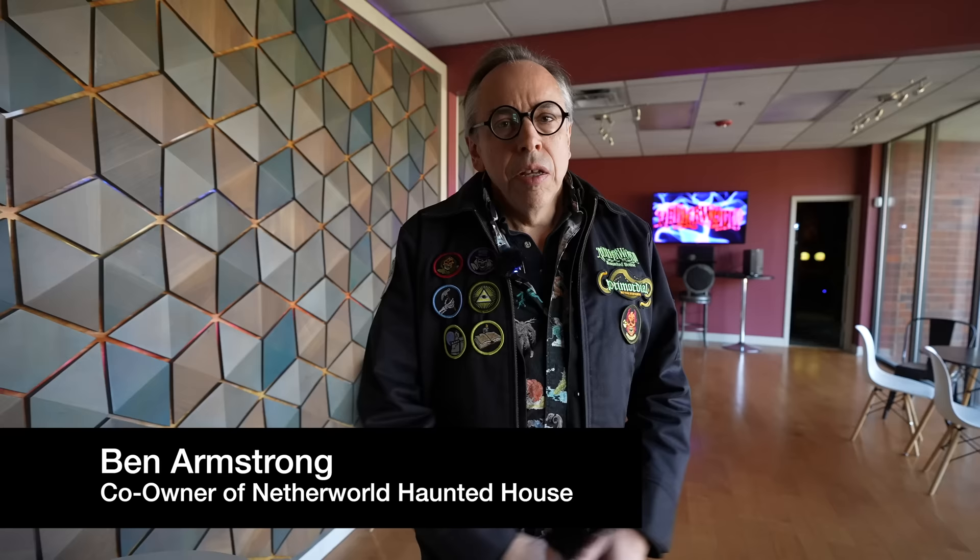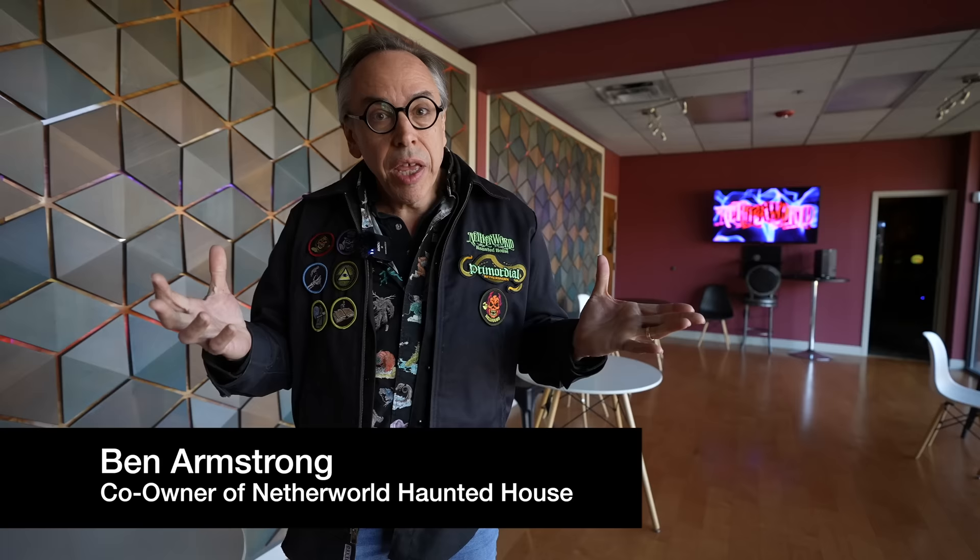Hello, my name is Ben Armstrong, the co-owner of Netherworld Haunted House. We're going to tour some of Netherworld today, including the escape games and our monster museum. We're going to see a little bit behind the scenes and see some of the sets from last year. Enjoy this trip with us and the Grim Life Collective.